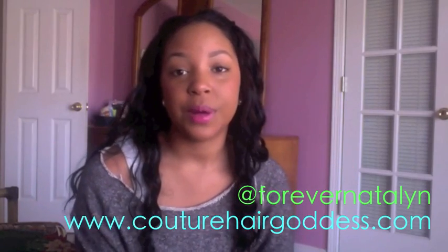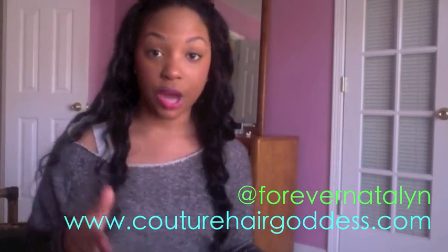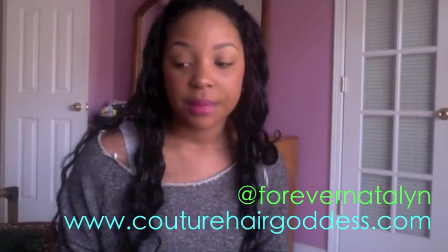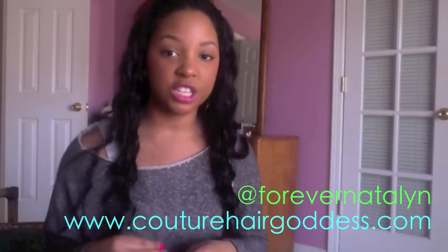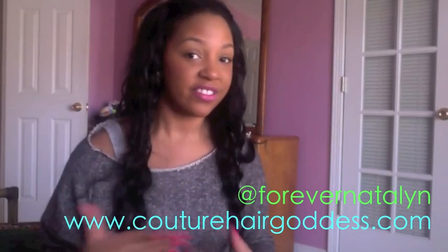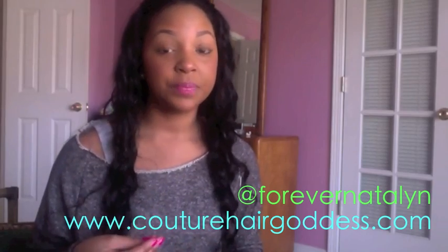Hello everybody, welcome to my channel. This is just a quick little video. I've been talking to my Twitter followers — if you follow me on Twitter, which I definitely encourage you to do, because I talk to my customers and other girls the most via Twitter. It's so much easier for me to tweet than to constantly post a video every day about everything coming up.